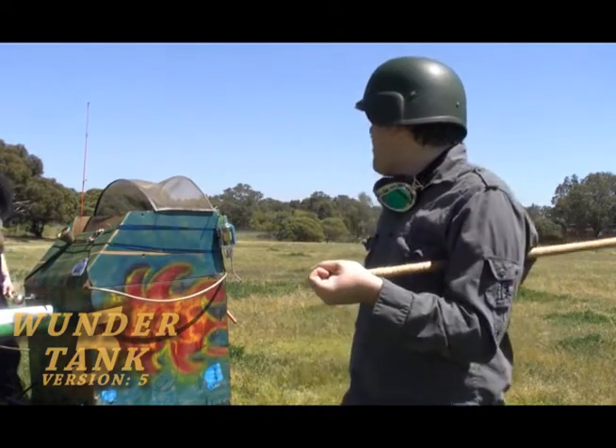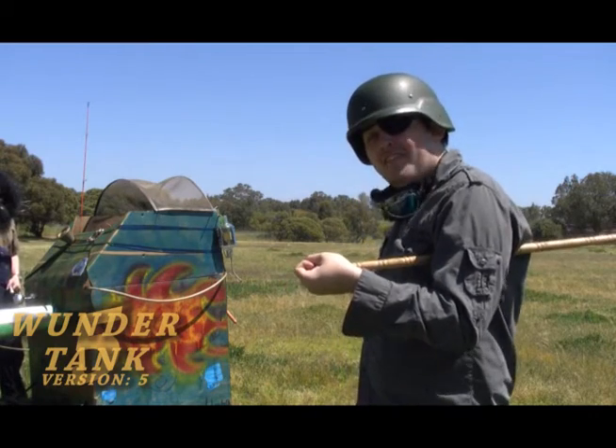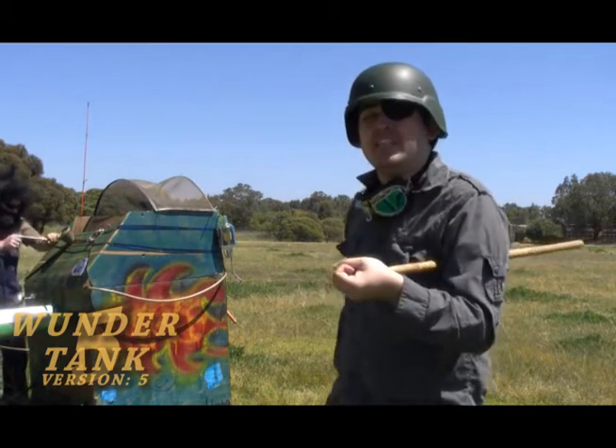We now have a mechanic, Frank, working on the Thunder Tank as we speak.